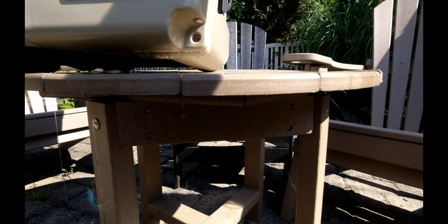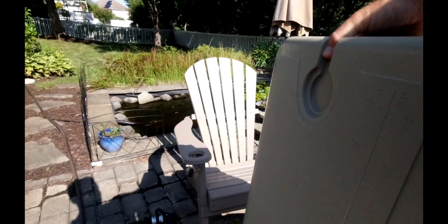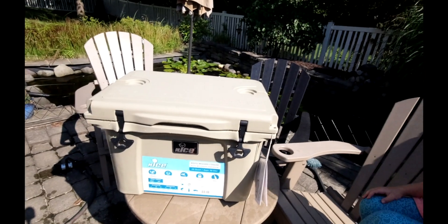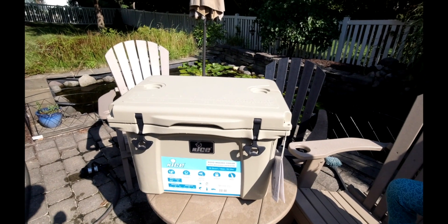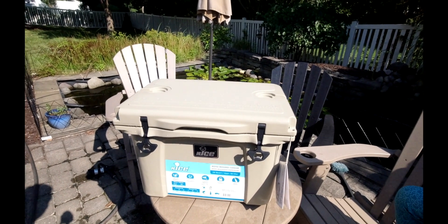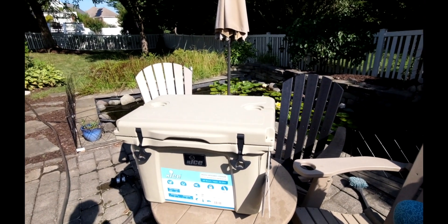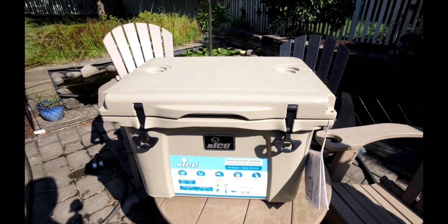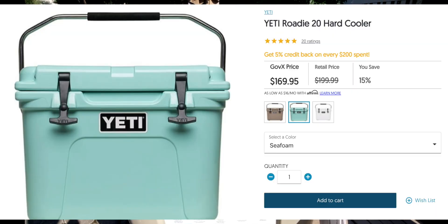All right, that means I'm returning it. If you guys were around on Prime Day, they had Yetis — the Carolina blue Yeti as I call them — on sale. I wasn't sure which one I wanted, the 35 or the Roadie, so I went to Dick's, left it in my cart, made my decision, went back to the cart to make the purchase and they were gone. Snooze you lose. The Roadie's like $200; you can get it on GovDeals for about $167-$170.